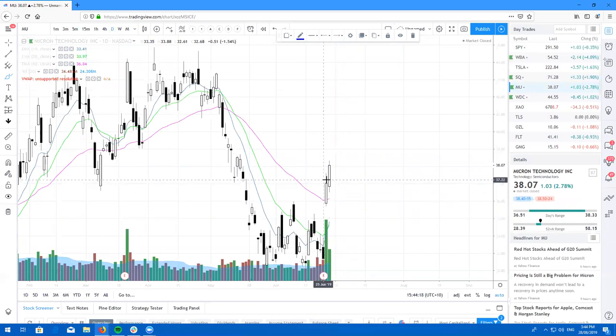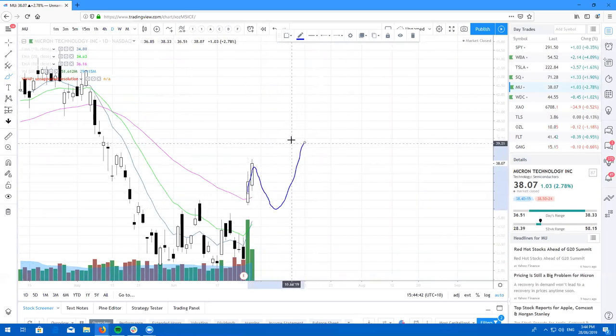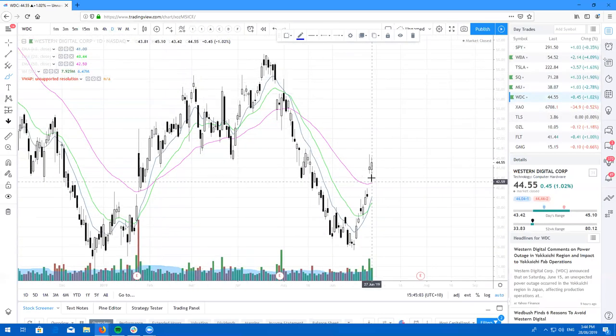Here's MU. I closed my trade out yesterday for just over one and a half R — a good little trade after earnings. The only reason I got out is because I bought my options pre-earnings, so they were a little bit expensive. I'll be looking to get back into MU on a dip buying opportunity. Also, WDC did gap up higher than expected, so I ended up closing out WDC for a nice five R gain. Anyone who took WDC bullish, just look to buy the dip for another chance to get back in.